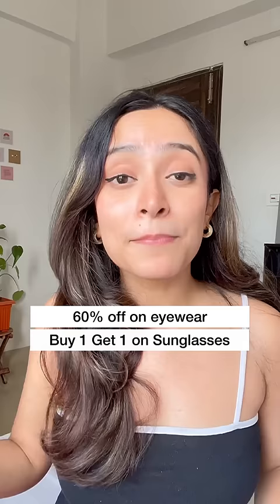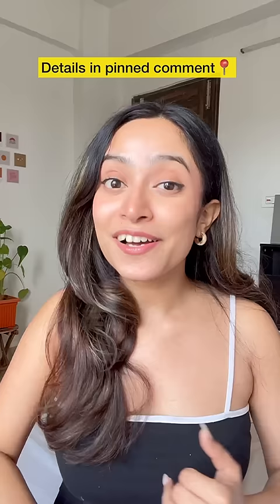Currently Lenskart is running some really amazing offers where you can get 60% off on eyewear, buy one get one, or you can also get one free pair of clear, coloured or powered daily contact lenses.